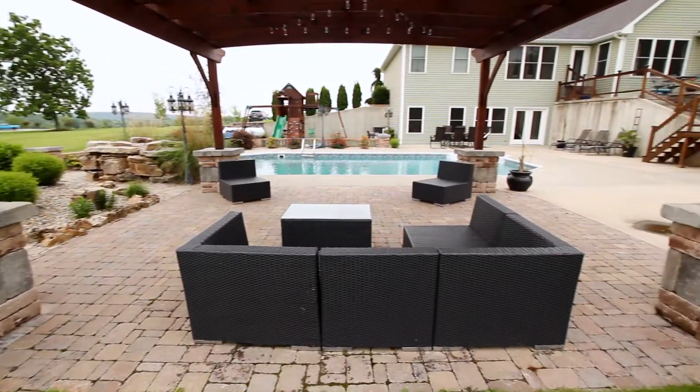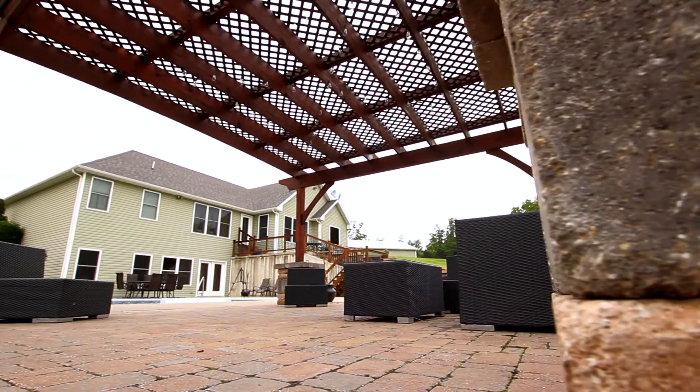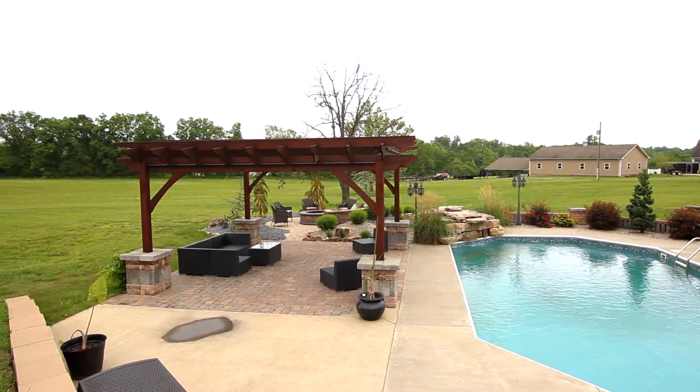And then finally if you follow me over here to the patio area you can see that he has a very unique design of pavers on the patio floor and then also a very beautiful pergola up top.